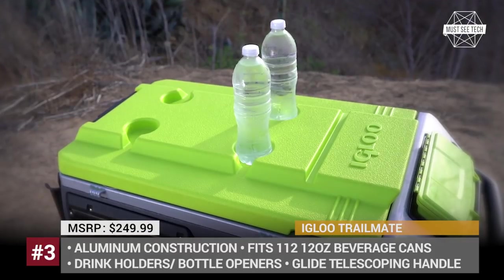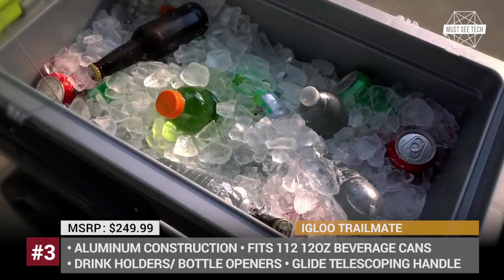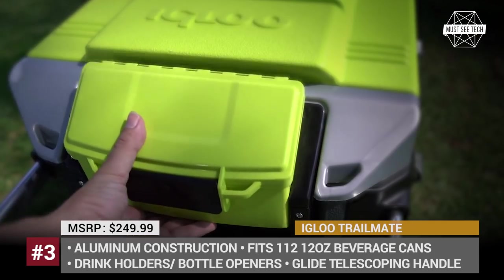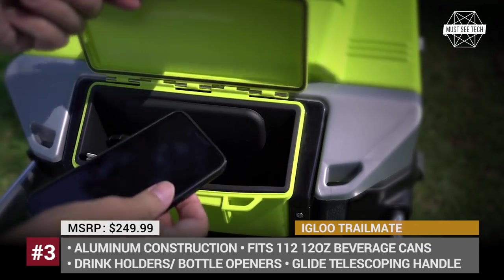The insulated body and lid of the main compartment allow for up to 4 days of ice retention using Ultratherm technology. It also comes with integrated drink holders, a bottle tray, and 2 bottle openers.